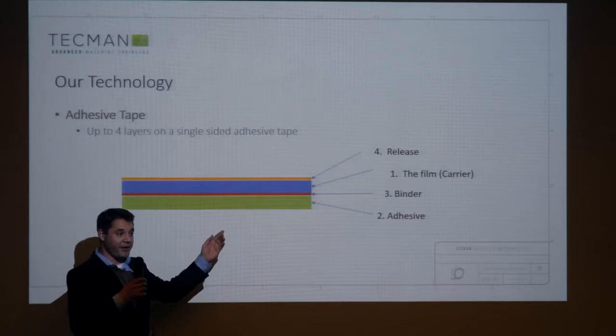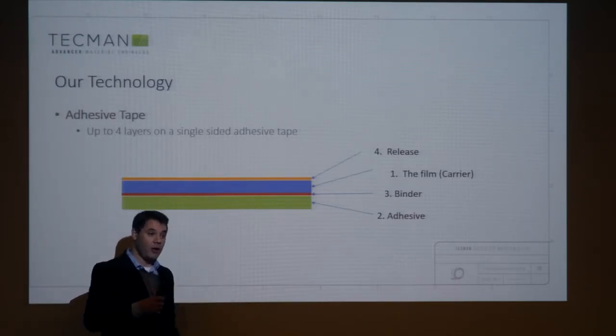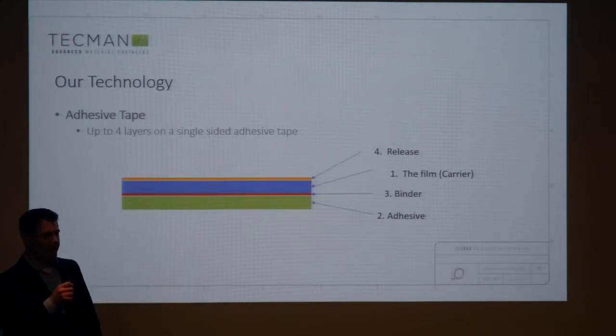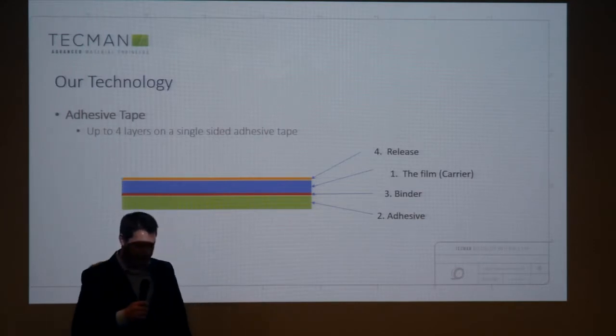Flip side: if it's really, really sticky and it sticks so well to the film — when you wind it up into a roll, you won't be able to unwind it. You have a big blob of sticky stuff that you can't do anything with. So then we have to add a release, which is very often silicon.